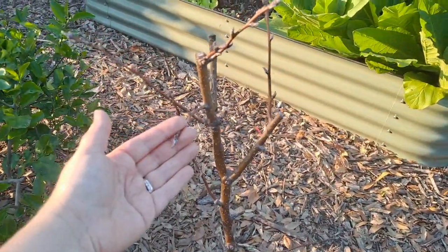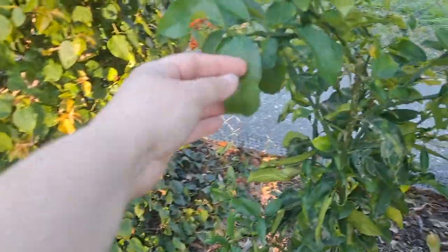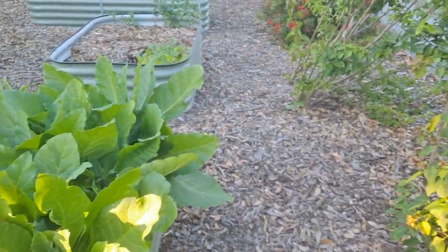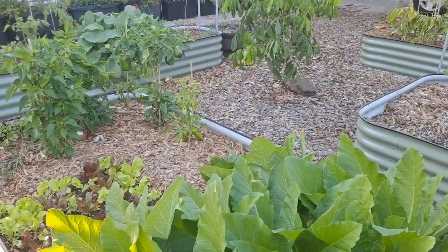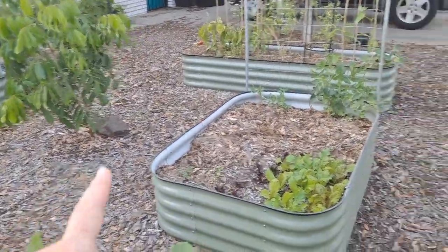This is an Asian pear. This is a Rangpur lime — I don't think it has new growth yet. In this bed there is tobacco, more lettuce, and peppers. Those peppers are from last year and they are finally looking really good.